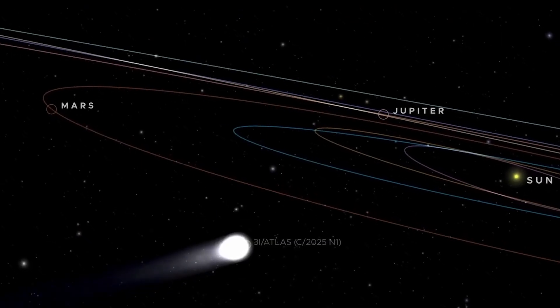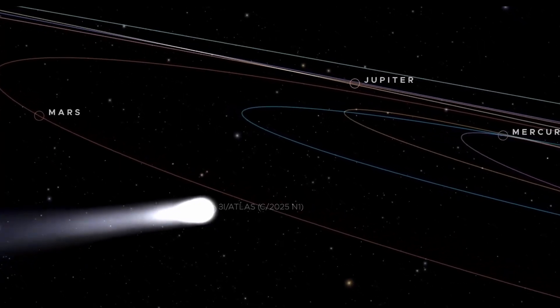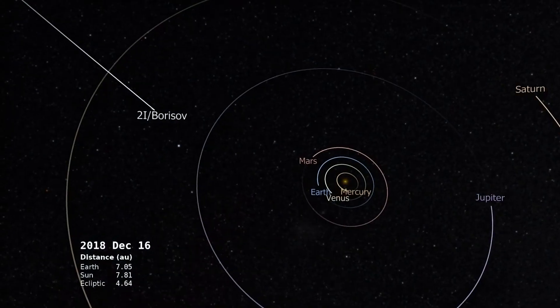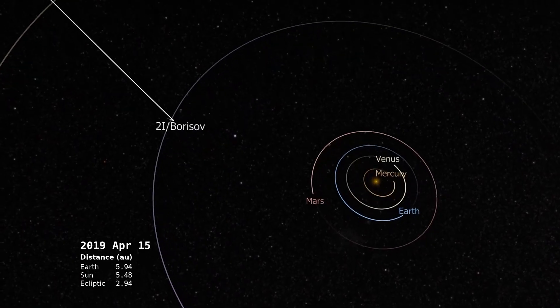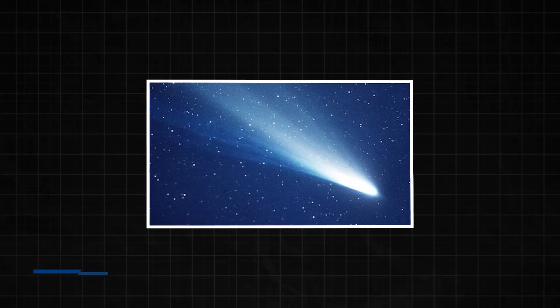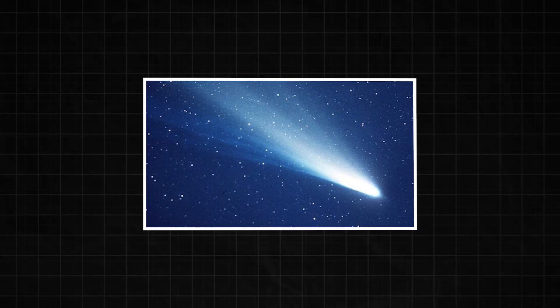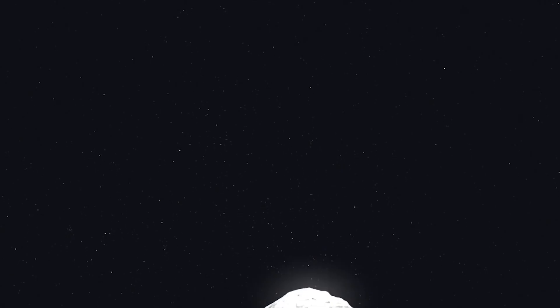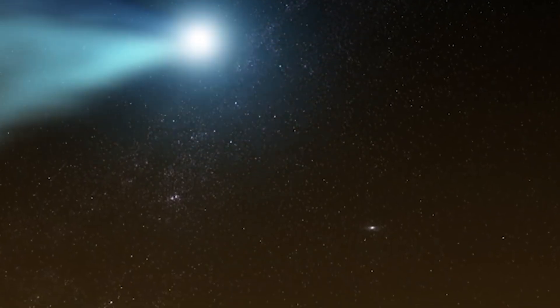To understand how weird that is, let's compare it to the last interstellar visitor: Two-Eye Borisov. Borisov jittered around constantly, shifting speed and direction hundreds of times more than Atlas ever has. Even the legendary Hale-Bopp — one of the largest comets in recorded history — showed way more motion every single day. So if comets are supposed to act like tumbleweeds in space, Atlas is acting like a guided missile. Smooth. Deliberate. Unwavering.